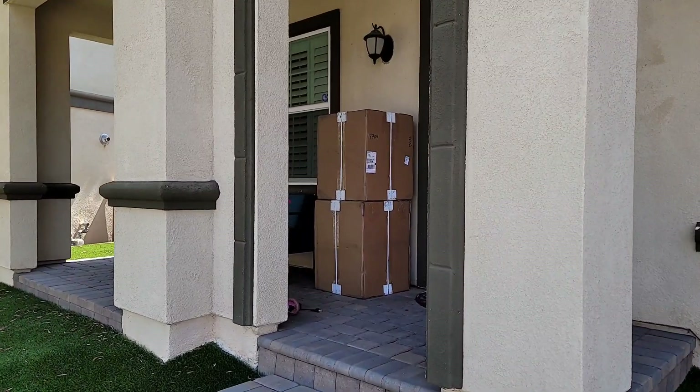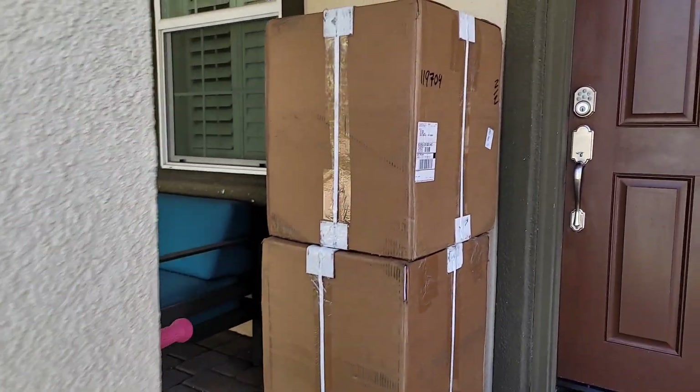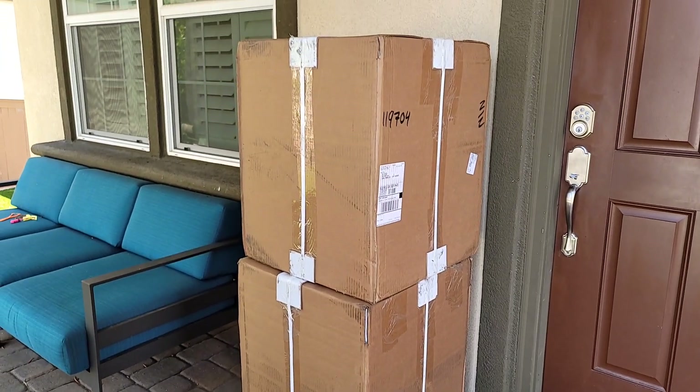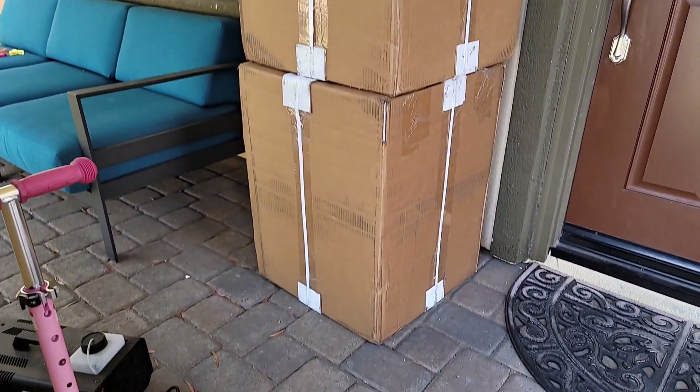Hey guys, VA Junkie here. I just got home — can't get home fast enough. Got something sitting on my doorstep. I've been waiting 10 weeks for these things. I'm gonna inspect the boxes real quick then take them inside and open them up.